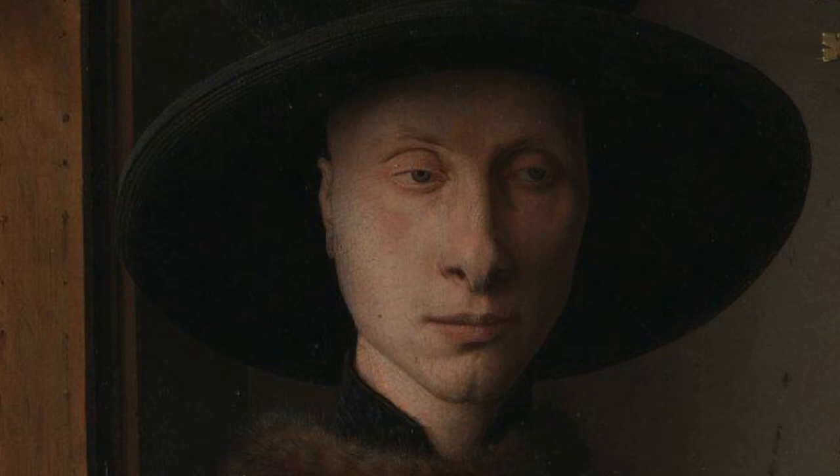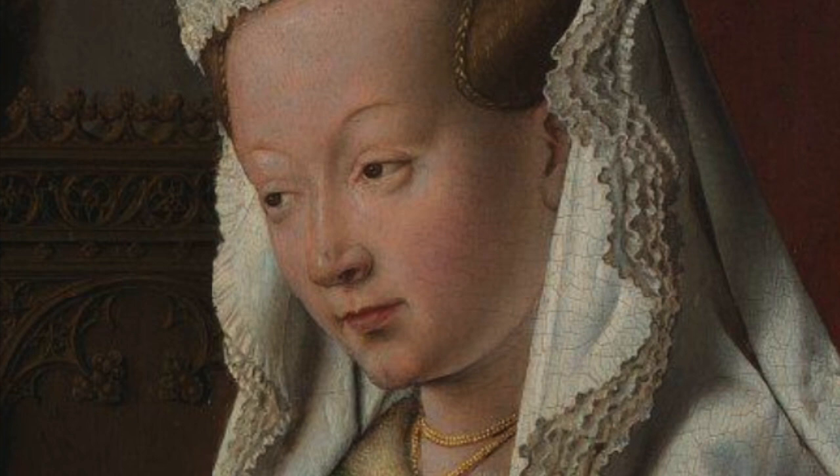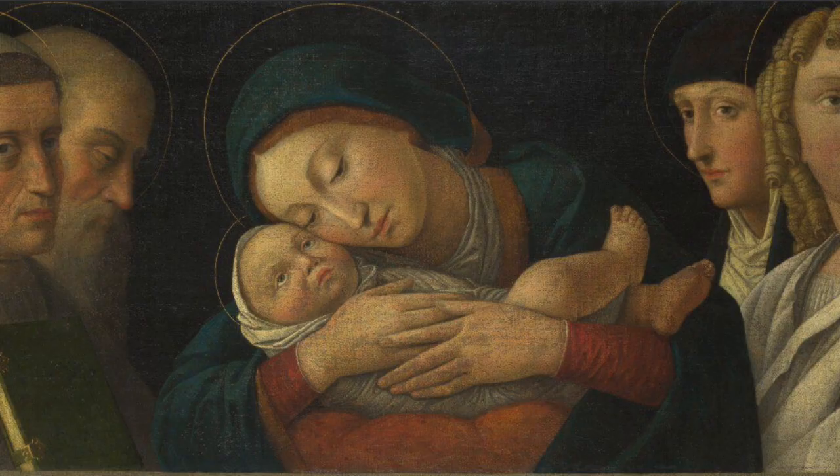Somewhat distractingly, it's been pointed out that Giovanni also bears an uncanny resemblance to Vladimir Putin. By contrast, the woman is painted less realistically, which must have been deliberate given van Eyck's skill. She's more idealised, like an icon or a figure from a religious painting, rendered with less shading, perspective and depth.